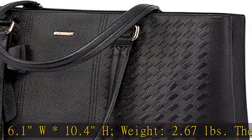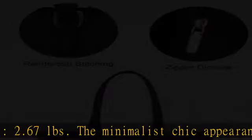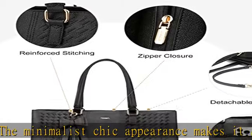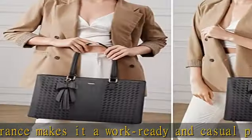Stylish and lightweight, this leather tote can be your laptop computer bag, school bag, or business work bag. It's perfect for work, business trips, meetings, college, school, shopping, or daily use.